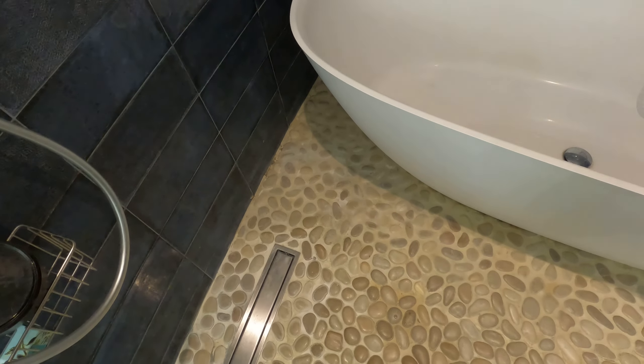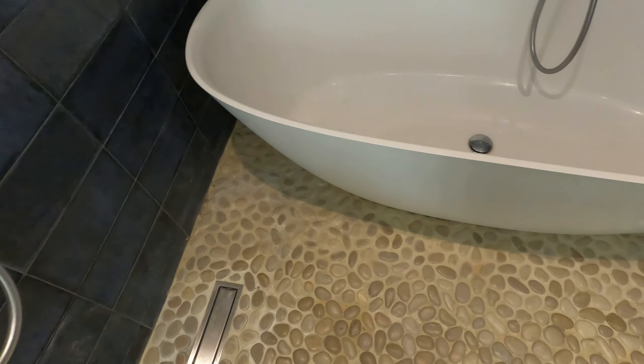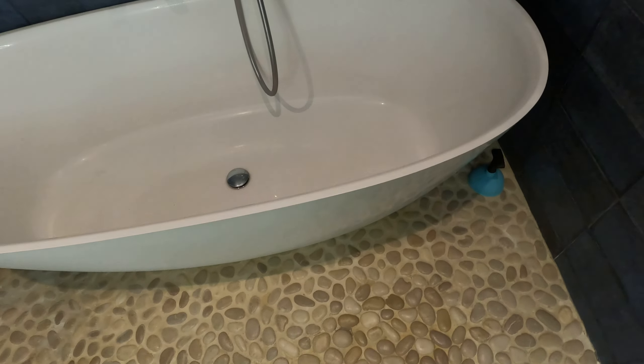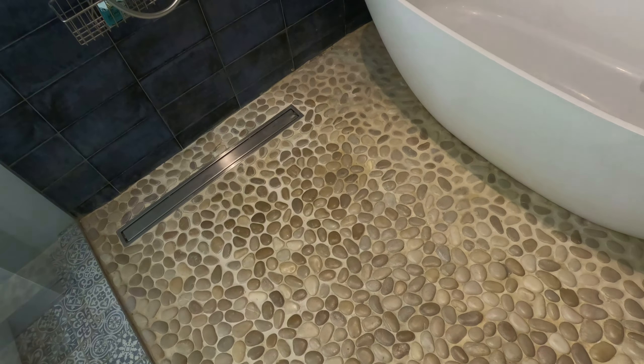There's a lot of excess grout on these pebbles. The contractor — or building master as we say in Europe — didn't clean it off. I had this done during COVID; I wasn't even here, managing it all remotely. It's a miracle it got done, but this is the result — so there are three things that need to be done.